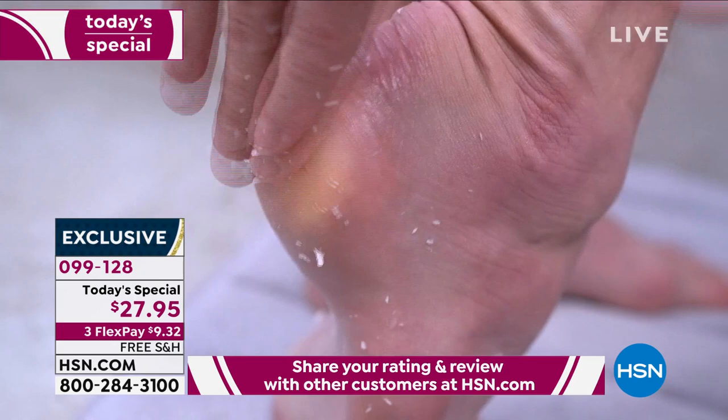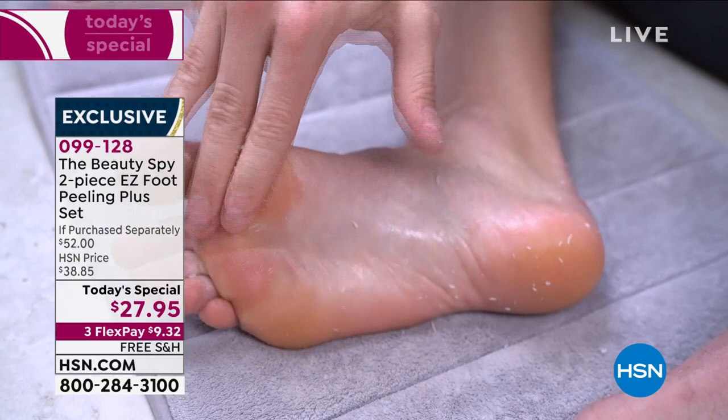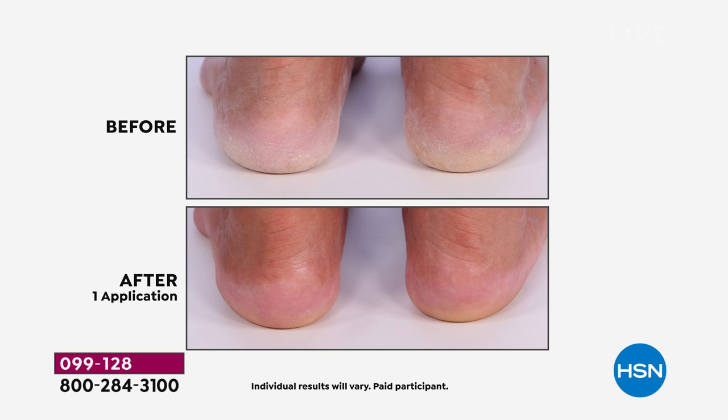We do give you a foot file — personally I don't use it. If you have any areas that are really, really thick, you can use the file to help out a little bit. Otherwise it's just the pressure of massaging your skin. It's so gentle and effective that you could actually use it on your elbows or your knees.